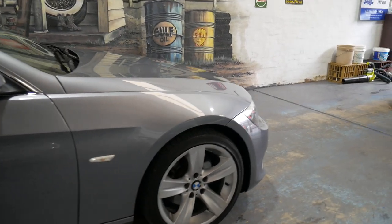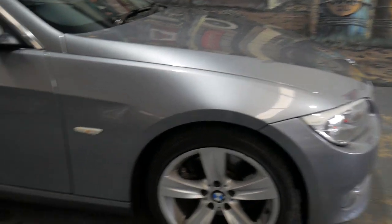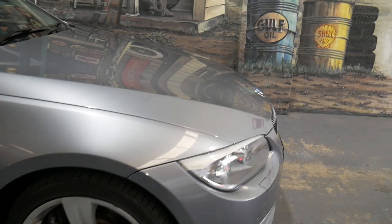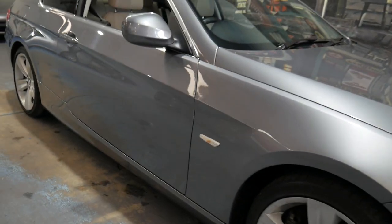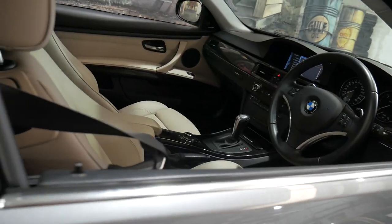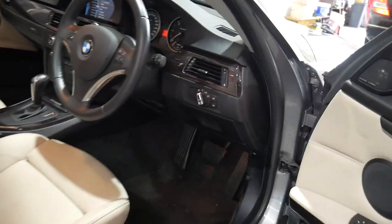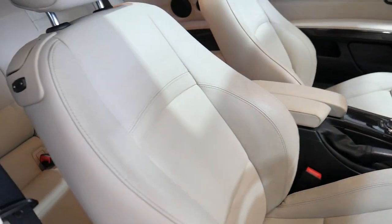G'day everybody, it's Richard here and today I'm going to show you this beautiful 2010 BMW 330D Coupe. It's travelled just 100,000 kilometres but I did drive this car home last night and it was unbelievable. Space grey with pale cream leather interior, beautiful iDrive system in the middle, the engine is just purring along at every single rev range, electric seats with memory — it's just an amazing car.